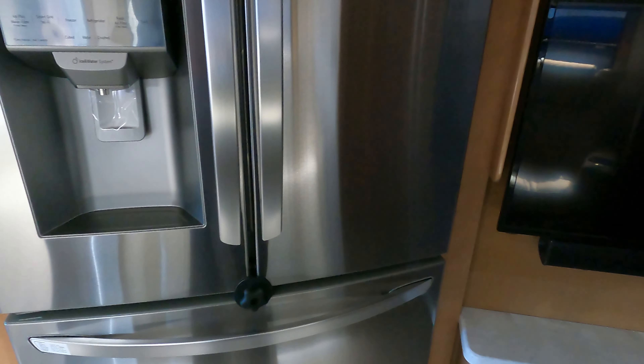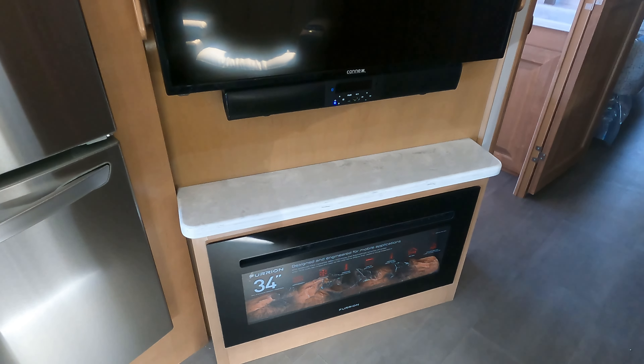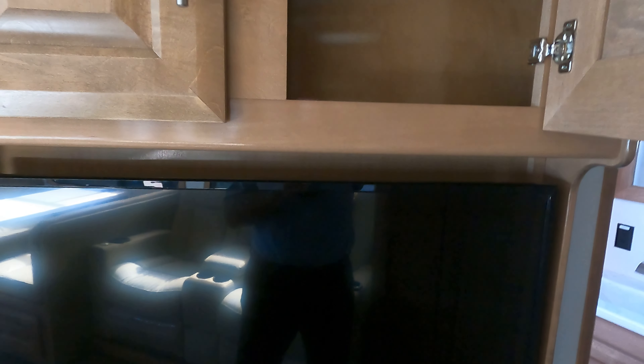Moving back again on the passenger side, we've got our TV right there — a nice 34-inch — and a fireplace at the bottom with a little more storage space up top for your electronics.